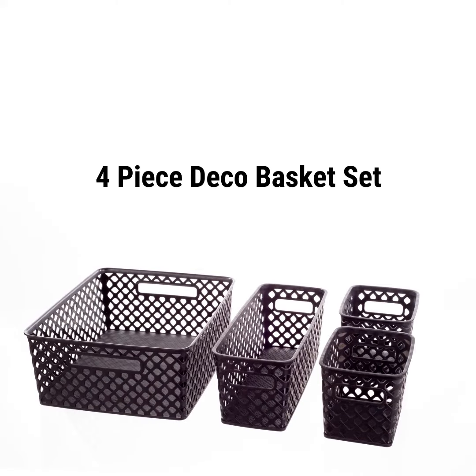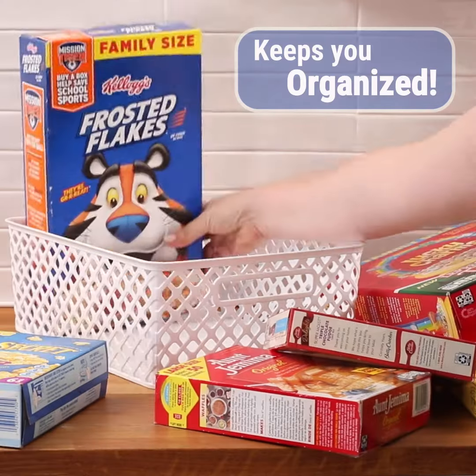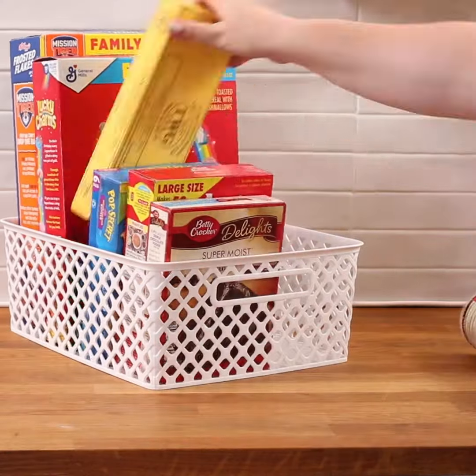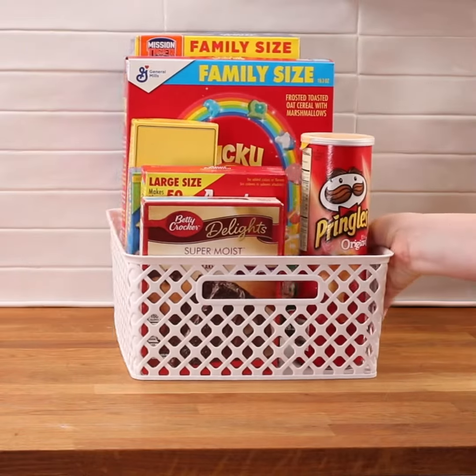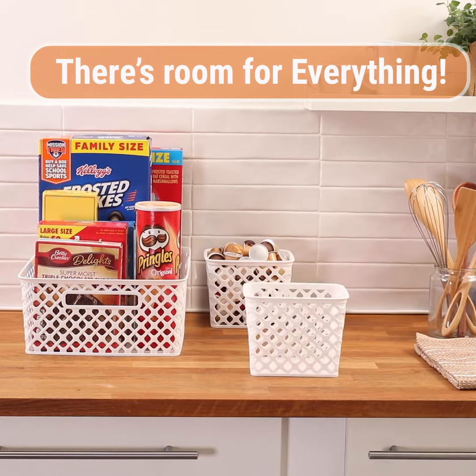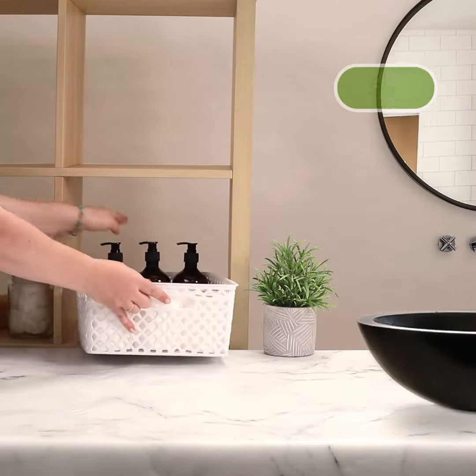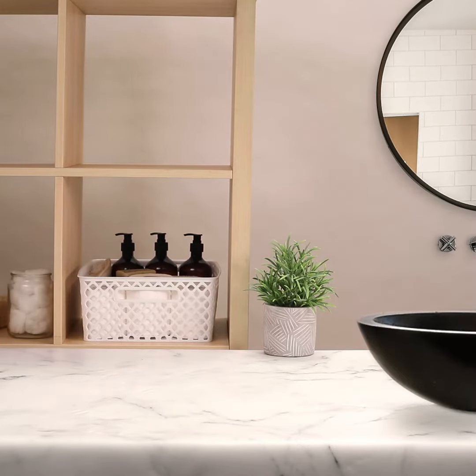Introducing the four-piece decorative basket set — the number one bestseller that will keep your home organized. The baskets have a unique mesh design that lets light and air pass through, preventing mold and keeping everything fresh. Each basket is constructed with two sturdy cut-out handles to make transporting stored items a breeze.